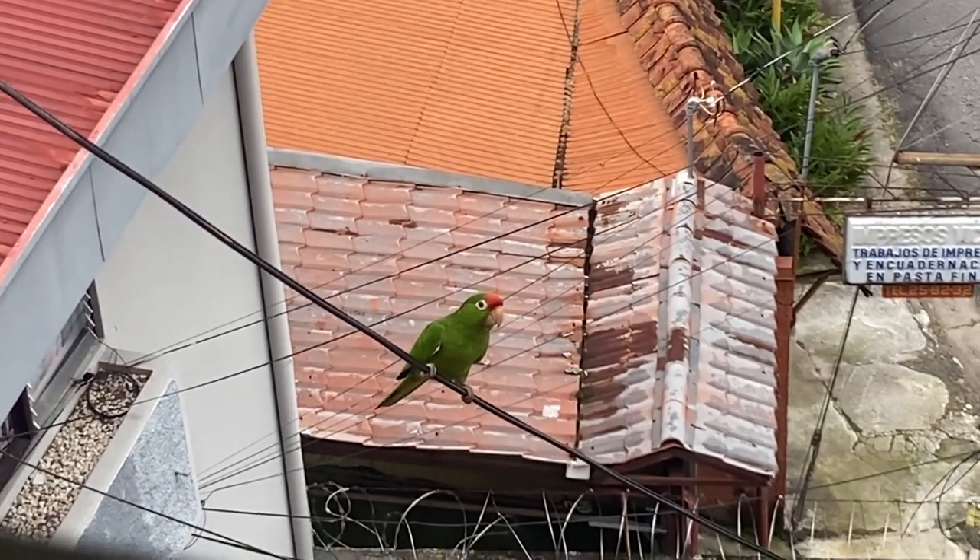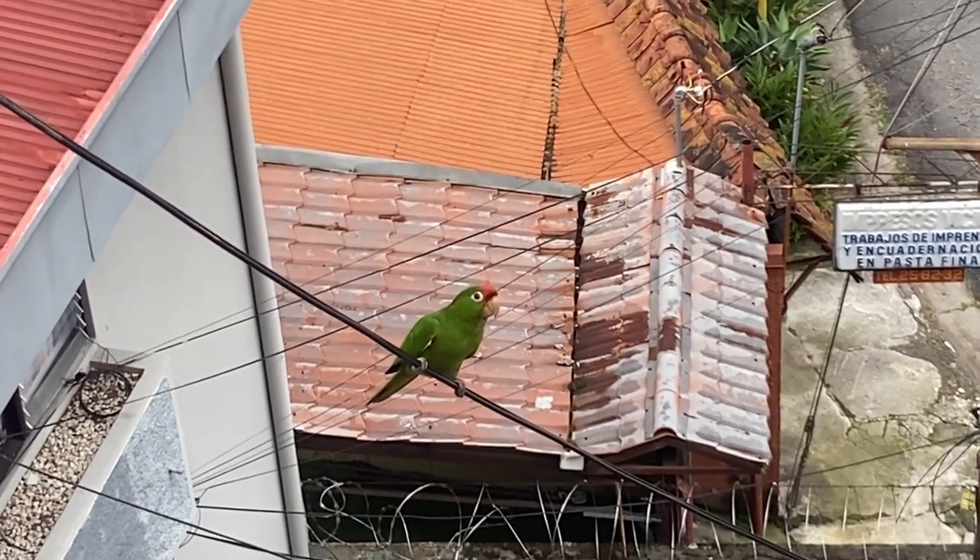Wait — do you hear those birds? Oh my goodness, they are so pretty. I think those are parakeets — they're green. Okay, sorry, I got distracted. Focus. Anyway, going through customs was pretty easy: they scan your luggage and you're good to go.